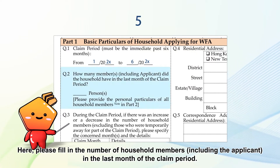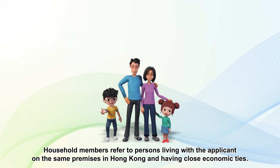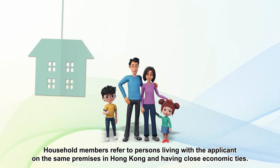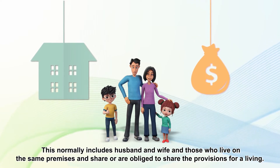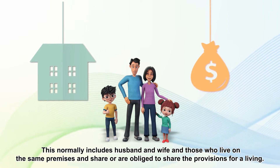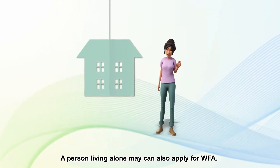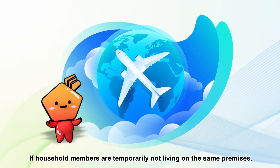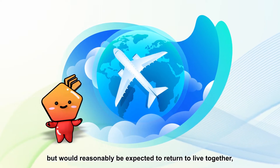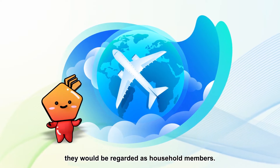Please fill in the number of household members, including the applicant, in the last month of the claim period. Household members refer to persons living with the applicant on the same premises in Hong Kong and having close economic ties. This normally includes husband and wife and those who live on the same premises and share or are obliged to share the provisions for a living. A person living alone may also apply for Duffa. If household members are temporarily not living on the same premises, such as leaving Hong Kong for study or work but would reasonably be expected to return to live together, they would be regarded as household members.